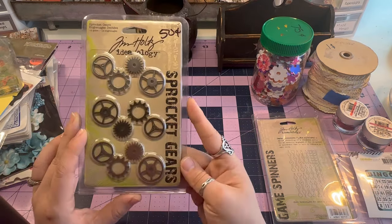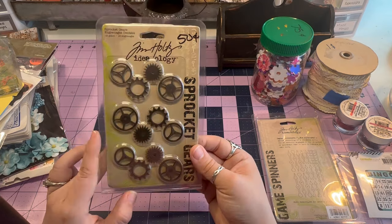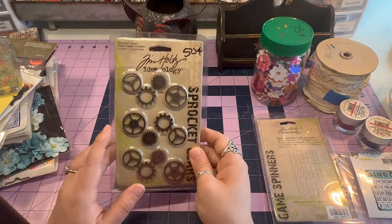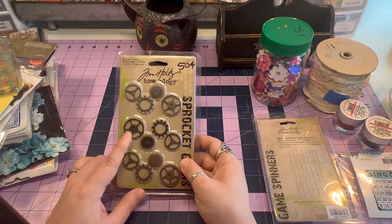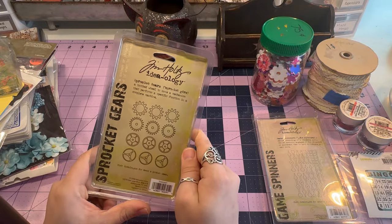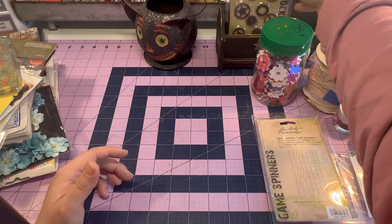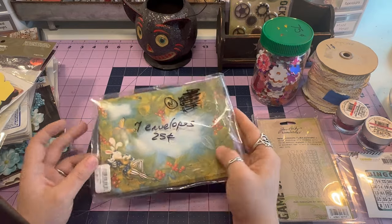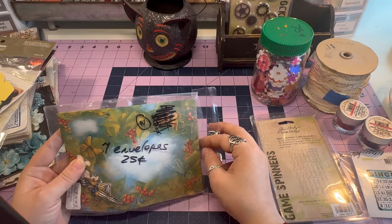These are sprocket gears — I have an upcoming steampunk train show on Whatnot, so these will come in handy for that. Then these envelopes were 25 cents — look at how cool they are! They're beautiful, I can definitely do something with these. My dog is sleeping — it's raining here in Texas, so it just feels like a sleepy day.